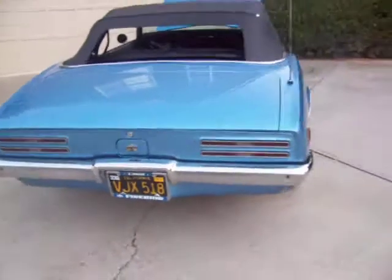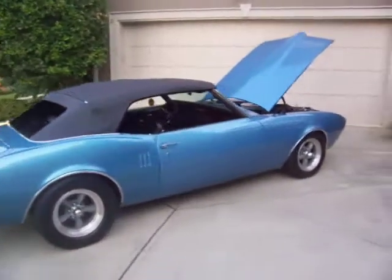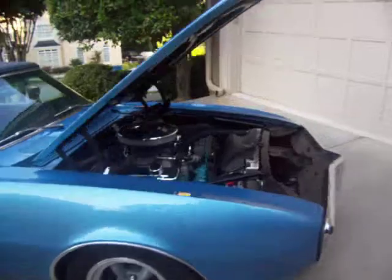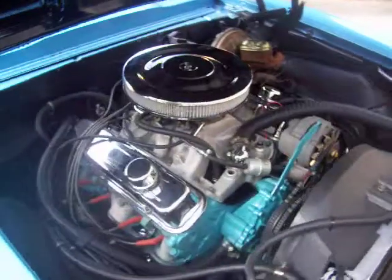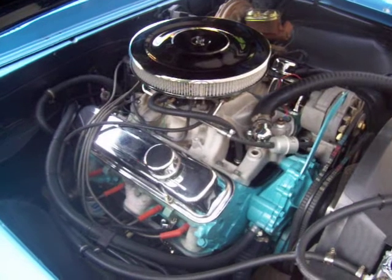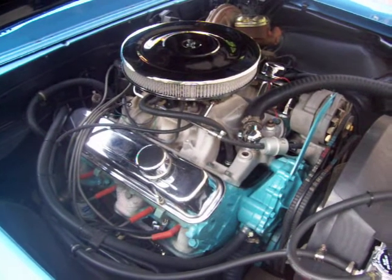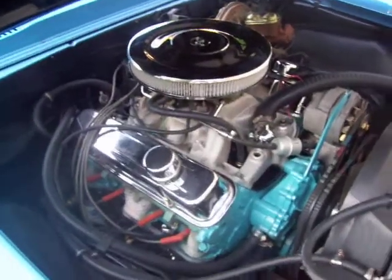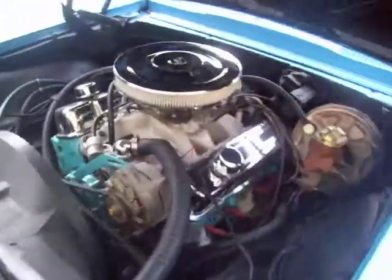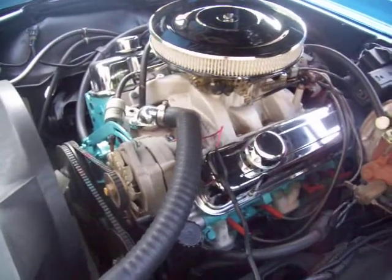68 Firebird convertible California cruiser — just want to give you a little shot of the power plant. Really nicely built 400, freshly built with supposed to be under a thousand miles on the build. I unfortunately do not have all the build information. Definitely has a great cam to it, nice lope, polished Doug's headers. Really streetable car though, not a high horsepower car, but plenty of get up and go when you need it.